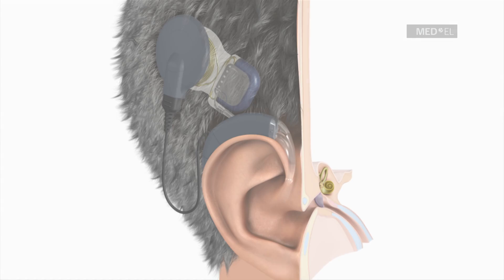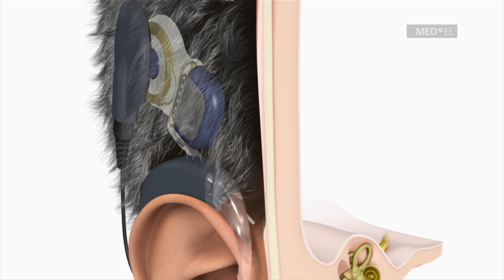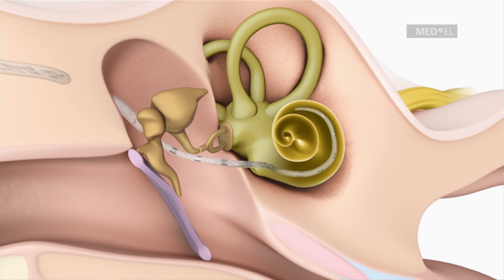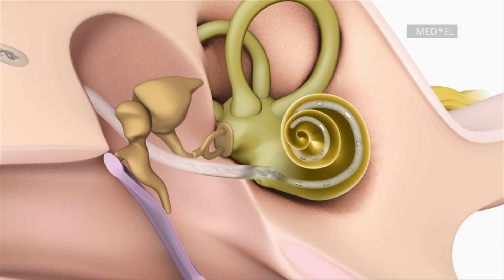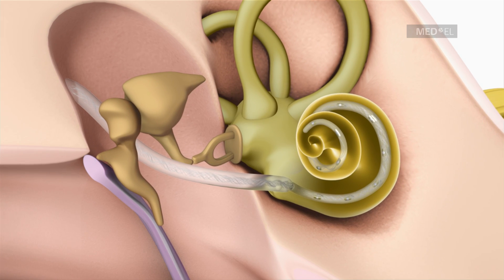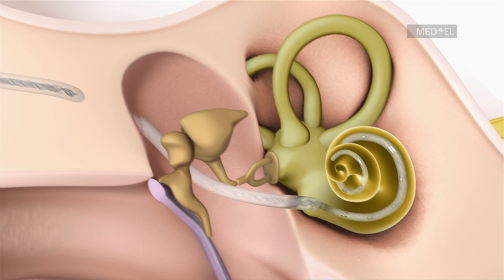During the operation, the surgeon inserts an especially soft and flexible electrode array deep into the cochlea in order to stimulate a maximum number of nerve fibers. By inserting an electrode deep into the cochlea, an especially wide frequency range can be electrically stimulated. The non-functioning part of the cochlea is bypassed and electrical pulses representing the sound signals are directly passed on to nerve fibers.